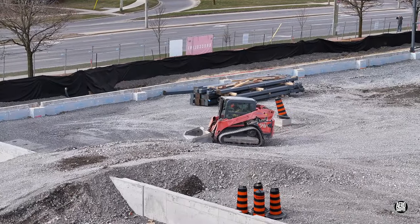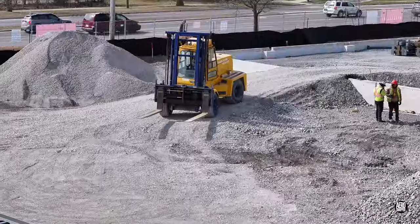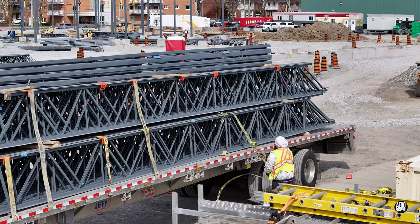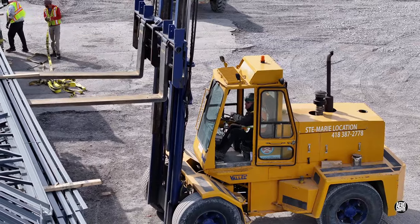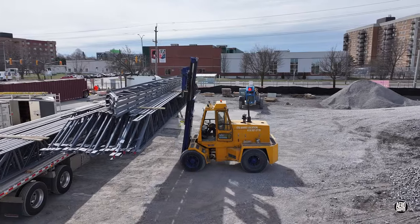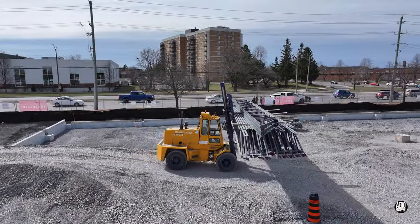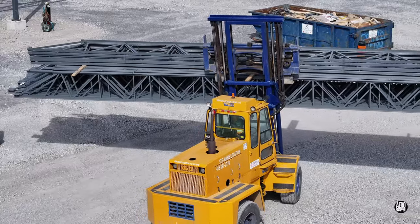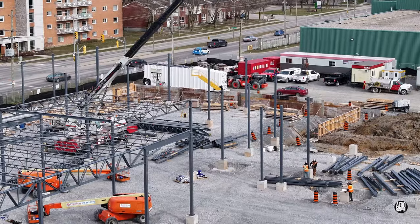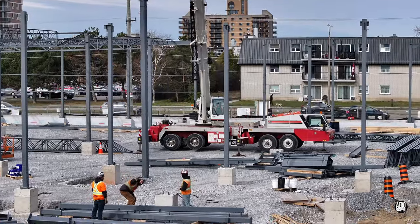The newly relocated south ramp appeared ready for service — good timing as the forklift moved to unload trusses. The pace of progress with the installation of the upright columns was impressive.